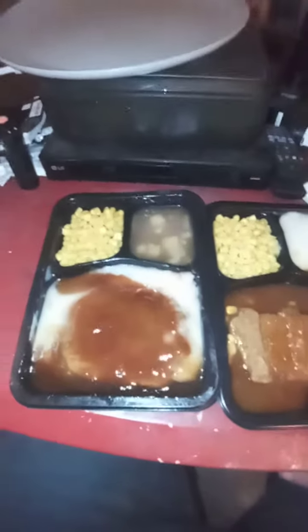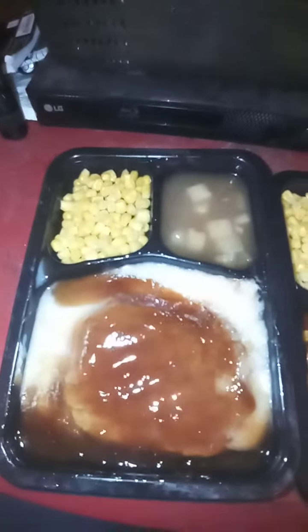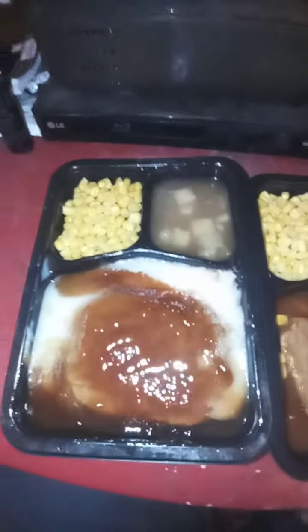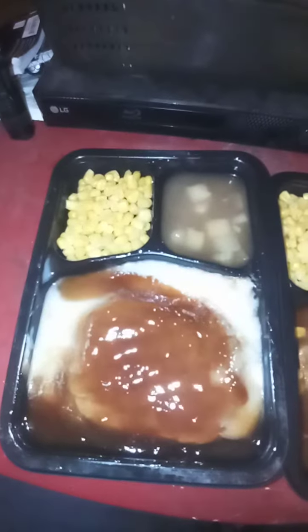Hello everyone, this is Explorer Channels, part two of Dinner of the Day. Today's Dinner of the Day part two edition is because our oven is not working properly and we're gonna have to wait till Thursday, so you can see a lot more taste test videos.